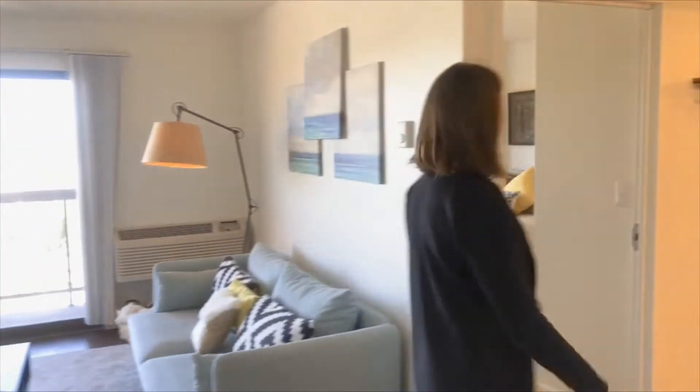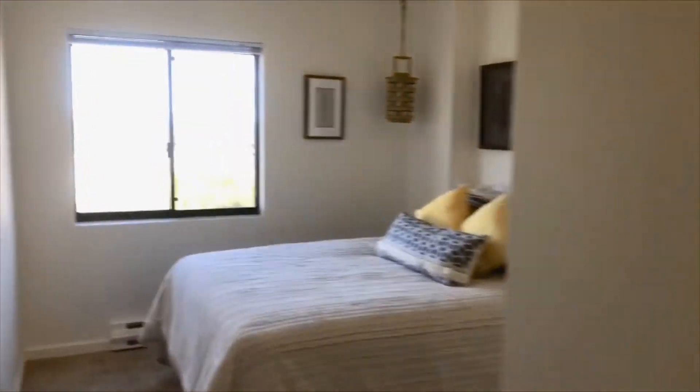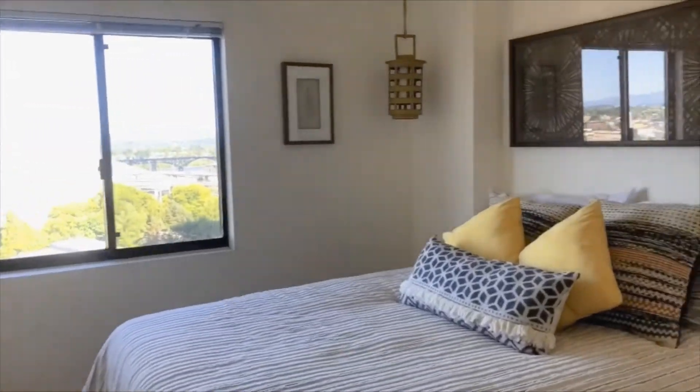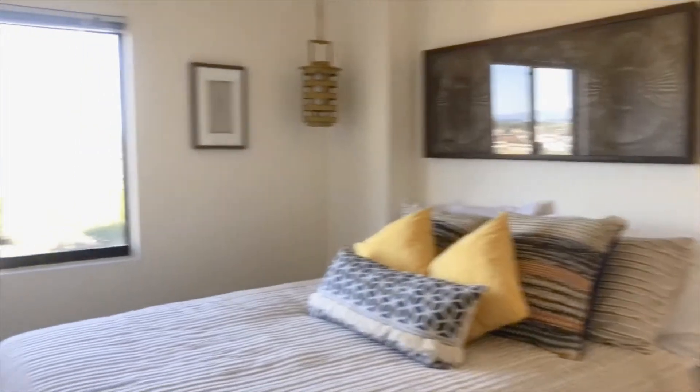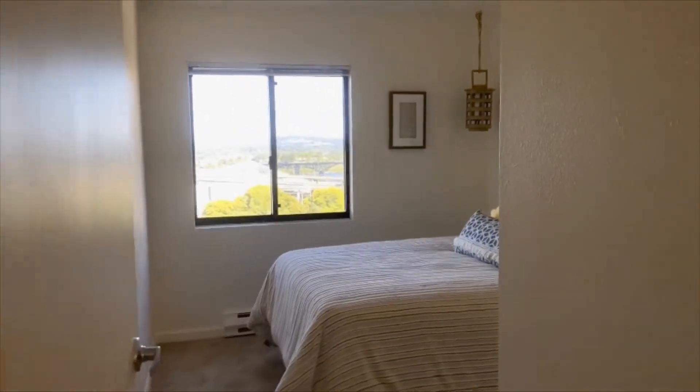Going this way you'll have the guest bedroom. And then after the guest bedroom you have the master suite.